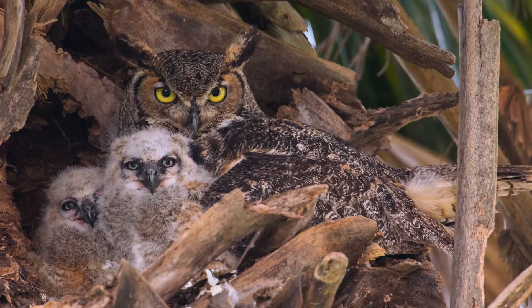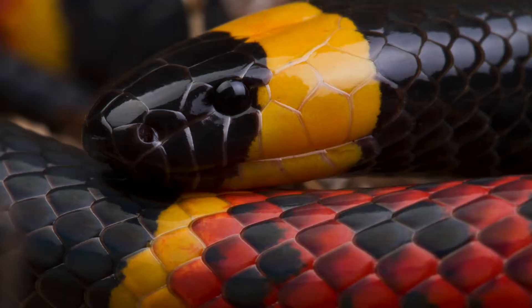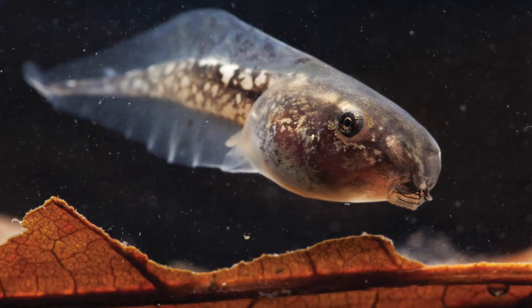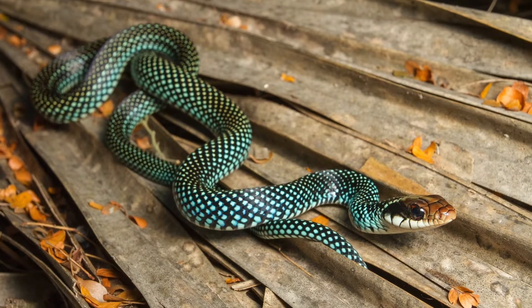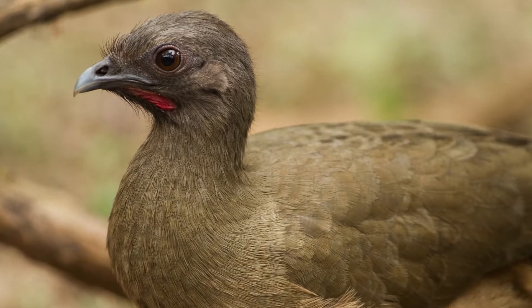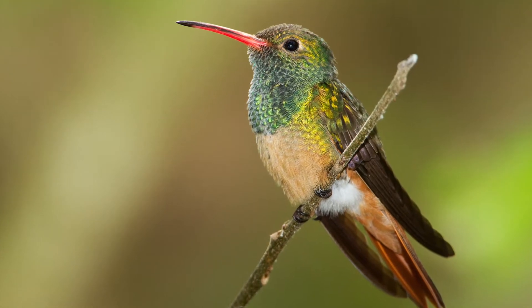The sabal palm forest is a spectacular example of a tropical ecosystem reaching its northernmost extreme in the United States, where specialty species like Mexican tree frog and Central American speckled racer share these forests with the raucous chachalaca and chattery buff-bellied hummingbird.